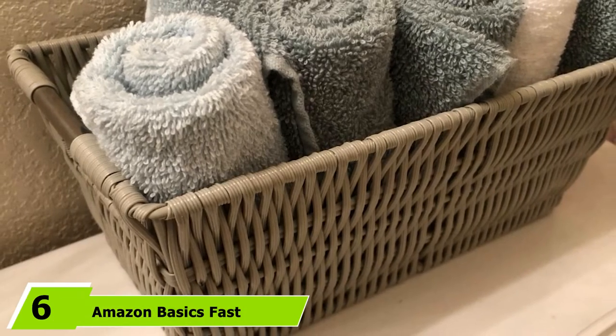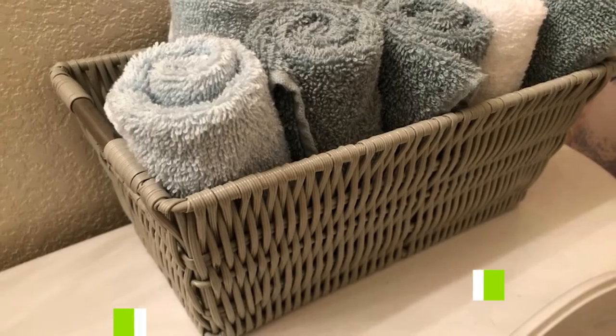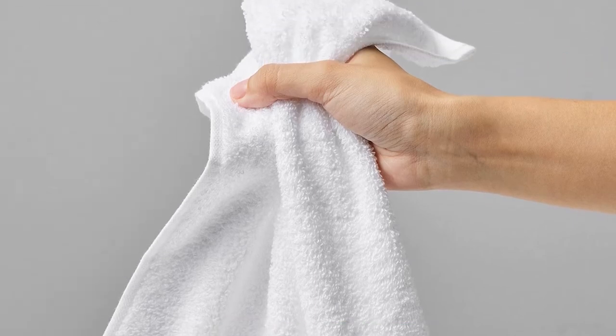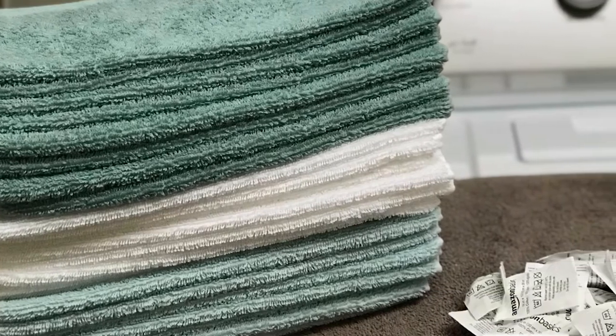The number six position is dominated by Amazon Basics Fast Drying Extra Absorbent Terry Cotton Washcloth. From your skin to household cleaning, these machine washable cloths will help with whatever job you need. Loop terry cotton ensures they have high absorbency, dry quickly, and remain strong. Plus, with a 24-pack, you'll always have one ready when you need it.